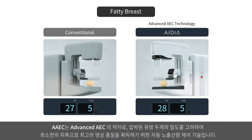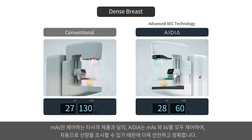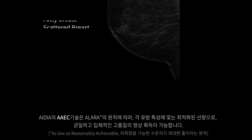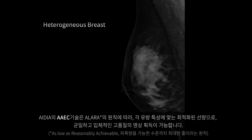IDeA's advanced AEC is differentiated from others that only adjust the mass settings for different breast types. IDeA's AAEC exposes the right amount of radiation by controlling both the KV and mass, calculating the patient's breast thickness and density, ensuring consistent high-quality images while maintaining optimized low-dose.